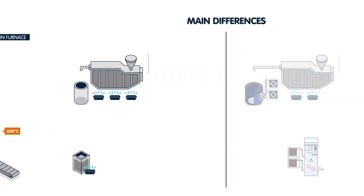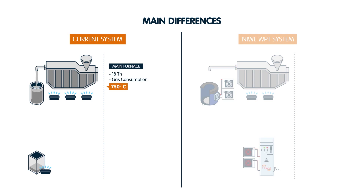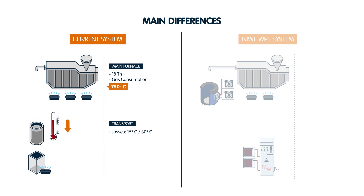In the traditional system, the furnace heats the material to 750 degrees centigrade and then transports it, though with some heat loss involved. Then the material is poured into the 3000 kilogram line crucibles where it is reheated.